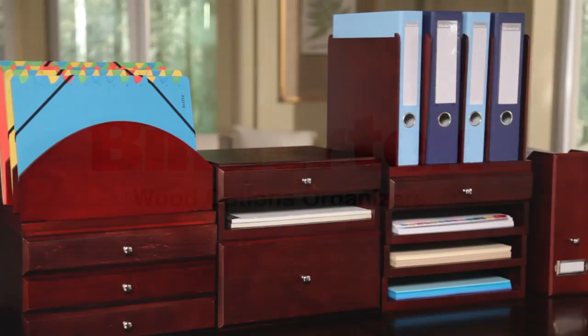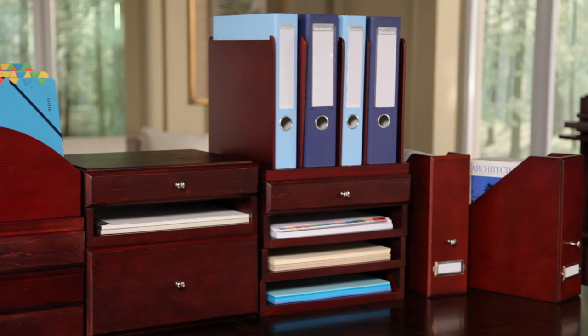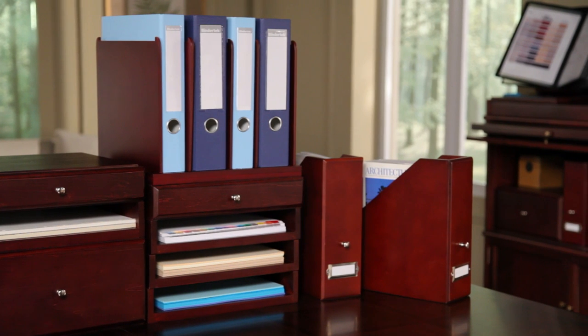Keep clutter under control with BinderTex WoodOptions Stacking Desktop Organizers. Made from real wood veneers and richly finished, WoodOptions Organizers complement any office or home.